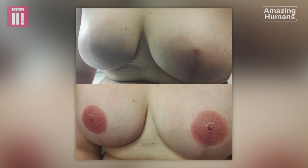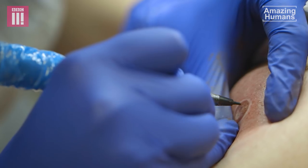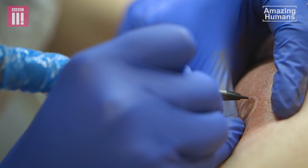What makes my tattoos look so three-dimensional is the use of light and shade within the nipple and the areola area itself. It's the use of softness around the edge.